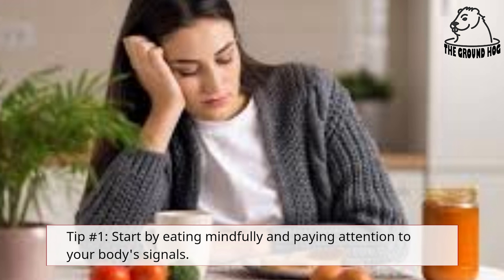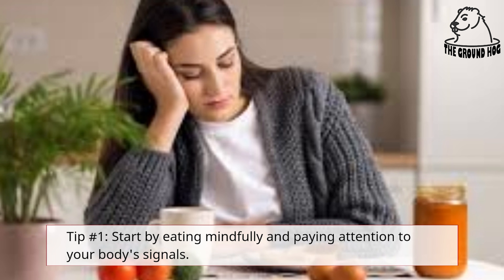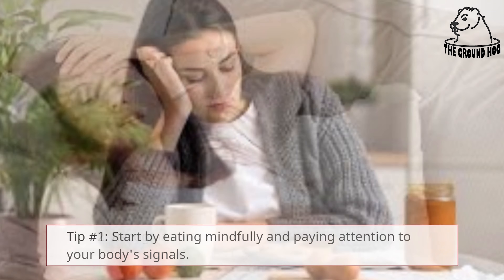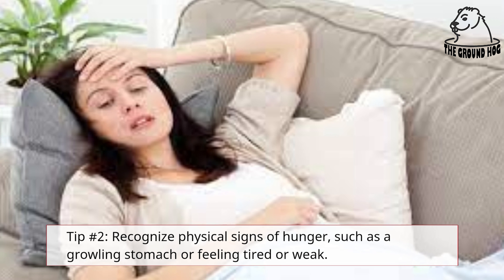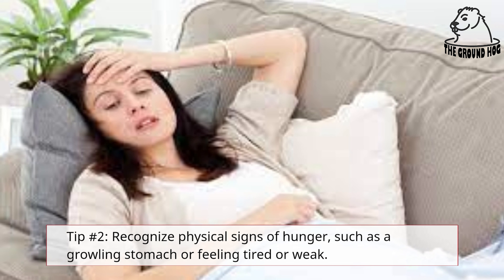Tip number 1: Start by eating mindfully and paying attention to your body's signals. Tip number 2: Recognize physical signs of hunger, such as a growling stomach or feeling tired or weak.